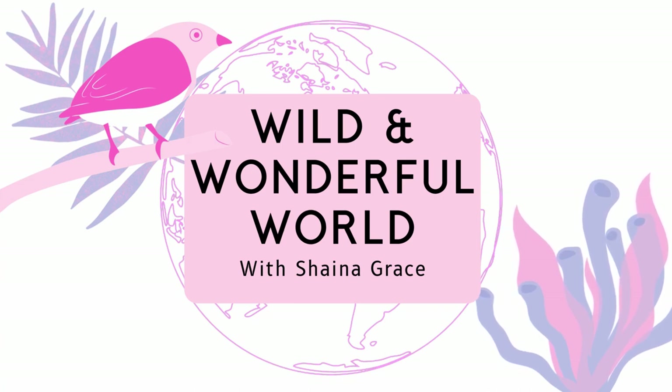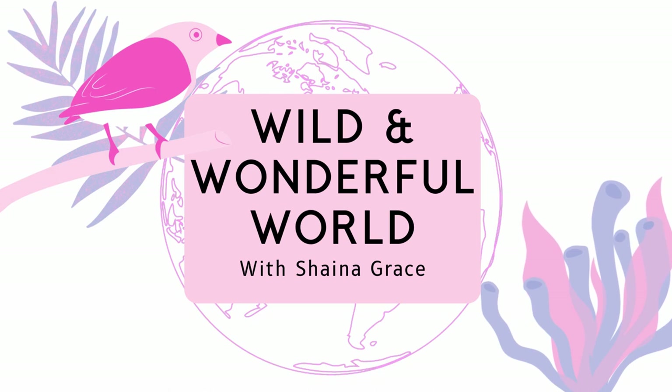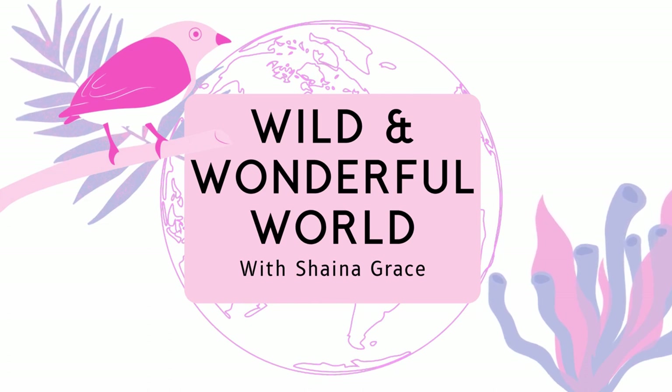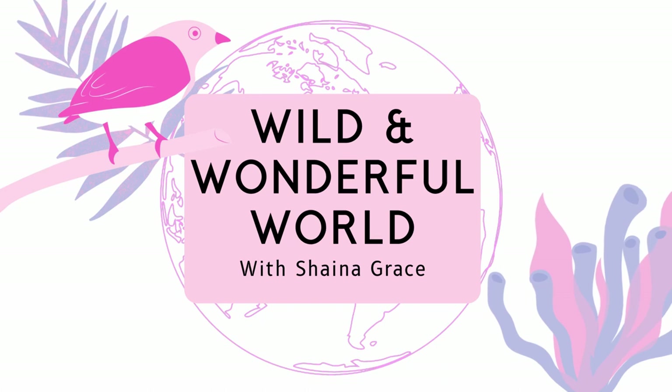Still not convinced that sea slugs are the absolute coolest? Here are some of the most interesting facts about these squishy little dudes. Sea slugs are some of the most bizarre, fascinating creatures to study as a marine biologist. They're part of a group of animals called mollusks — mollusks include octopus and squid, as well as clams, oysters, snails, and land slugs. Mollusks are generally defined by their unsegmented, soft bodies and the presence of an internal or external shell. Even squid have remnants internally of a shell, a plastic-like body part called the pen.